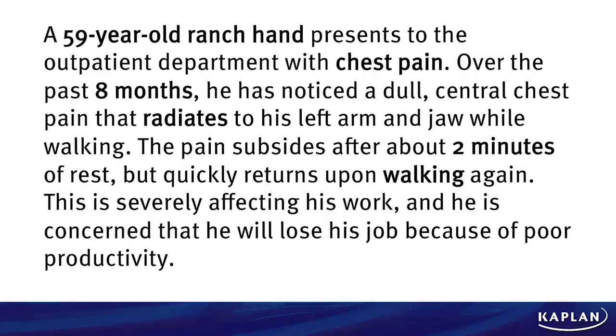Hi everyone, and welcome to this session of Kaplan's USMLE Step 2 CK Q-Blast. My name is Dr. Matt Alvin. I'm an incoming medical intern going into radiology and here to help you get that higher score come test day. Let's get started.